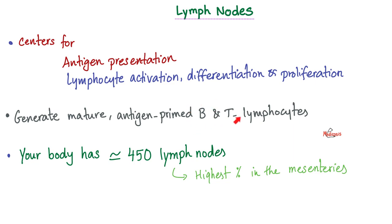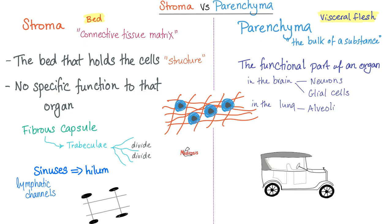You'll find B and T lymphocytes in your lymph nodes. Each lymph node is made of a stroma and parenchyma. The stroma is like the chassis of a car — a frame, a meshwork — it's just connective tissue matrix providing structure. On top of that matrix is the actual bulk of the substance. Stroma provides structure; parenchyma provides function.